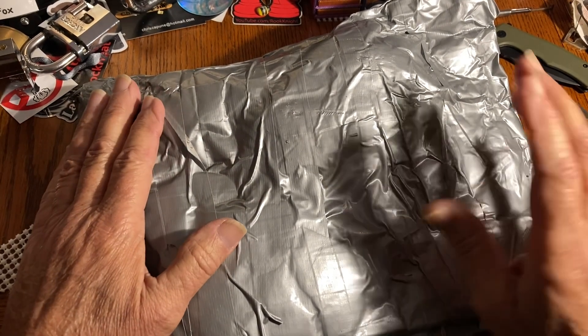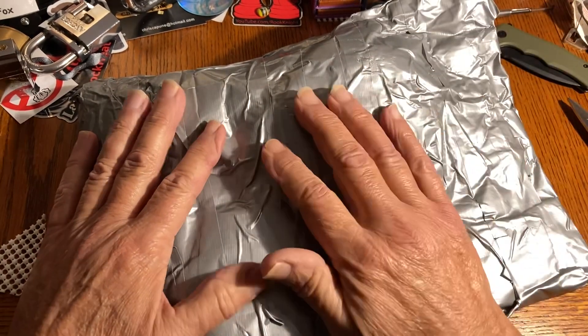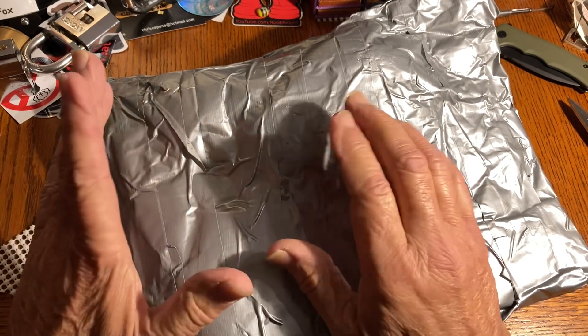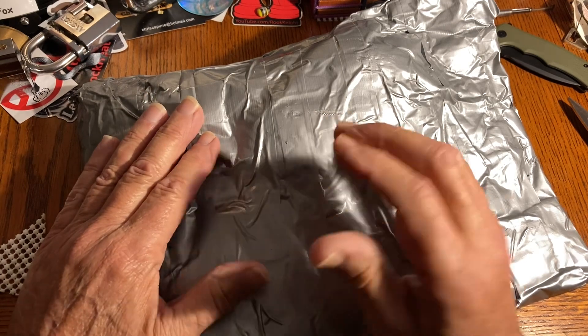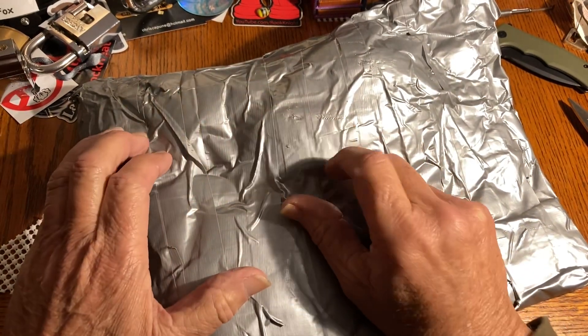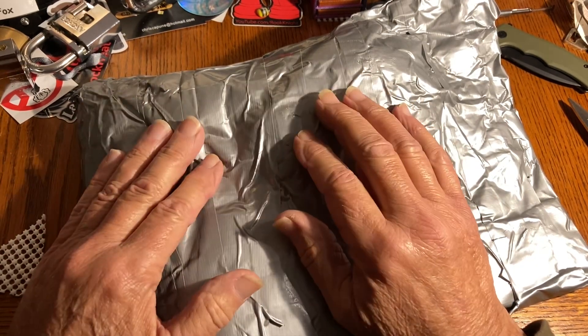Hi there, Chris here. Package day. And this package is from the one and only Lockmania. Very close to the start, or right at the beginning of his Christmas series, he emailed me and said, what's your address? I'd like to send you something. And I said...